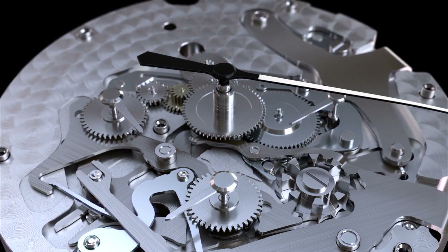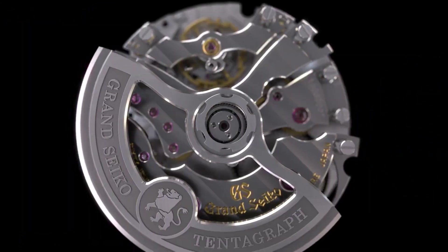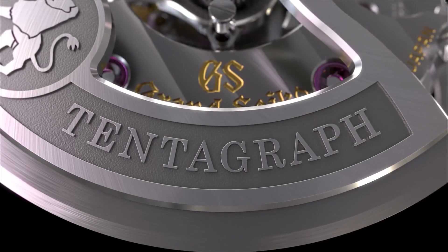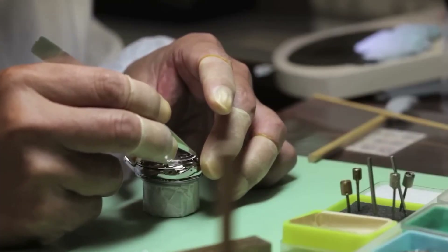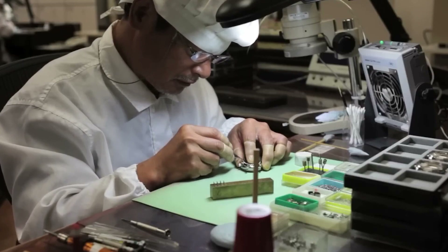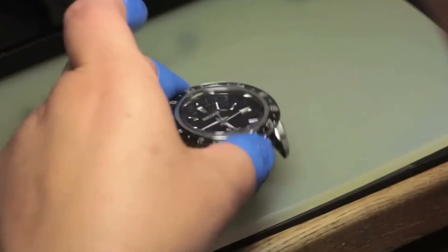Depending on the movement type, the frequency of oscillation can vary, with most mechanical movements completing three to four back-and-forth motions of the balance wheel every second. Although mechanical watches do not require an external power source, they are subject to friction, require regular maintenance, and are sensitive to shock and temperature changes.